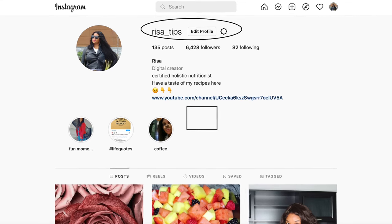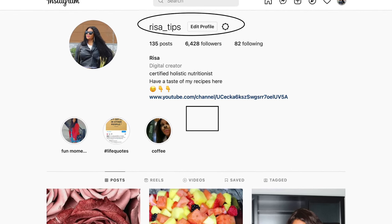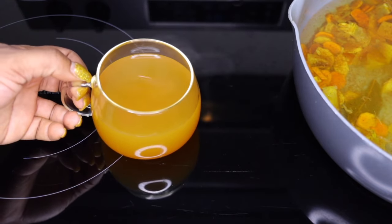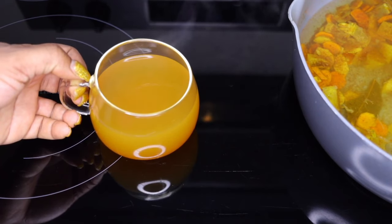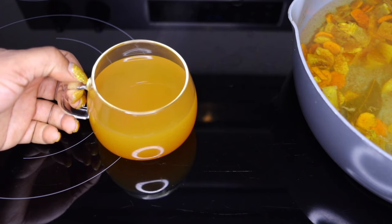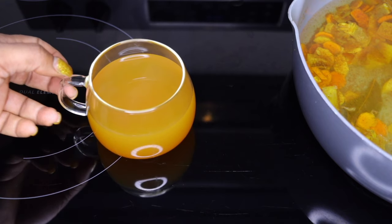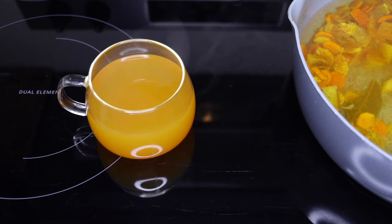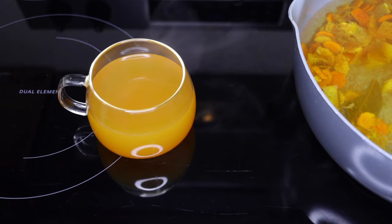Follow me on Instagram so we can socialize and get to know each other. This is something you want to try — if you haven't tried any of my recipes, try this one. This is what I do all the time, especially when I want a strong recipe to flush me out. Share with your family and friends. I'll see you in my next video — thank you for watching, bye for now!